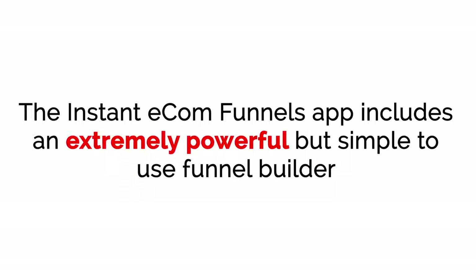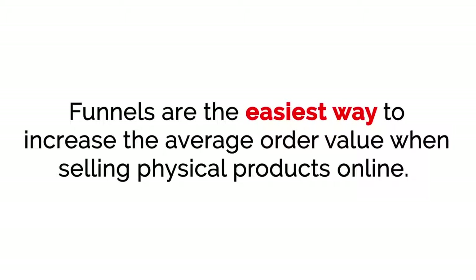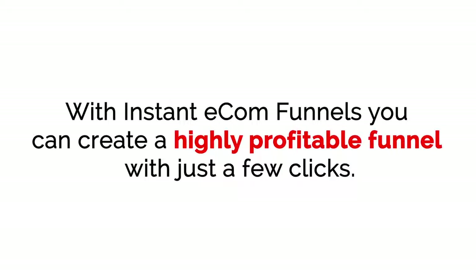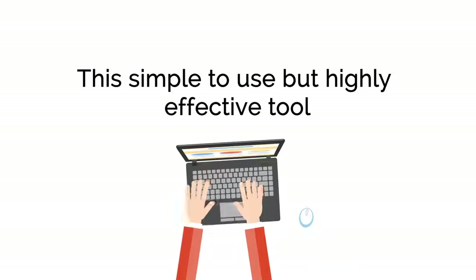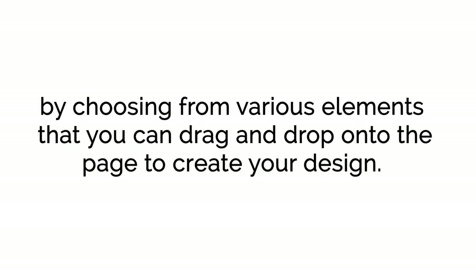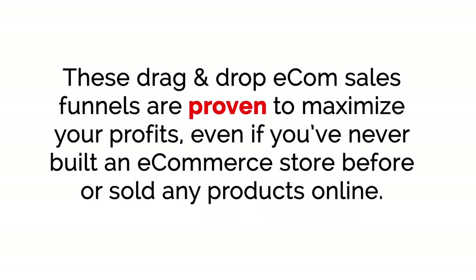The Instant E-com Funnel app includes an extremely powerful but simple-to-use funnel builder, where you'll be able to upsell customers on related or similar products the minute they purchase the front-end product. Funnels are the easiest way to increase the average order value when selling physical products online. With Instant E-com Funnels, you can create a highly profitable funnel with just a few clicks, using a drag-and-drop editor that creates beautiful e-com landing pages — proven to maximize your profits, even if you've never built an e-commerce store before or sold any products online.